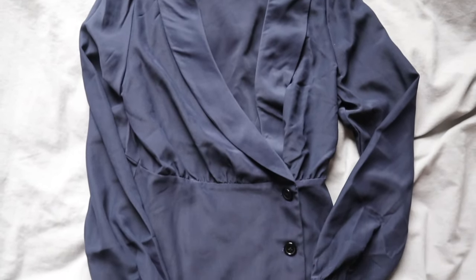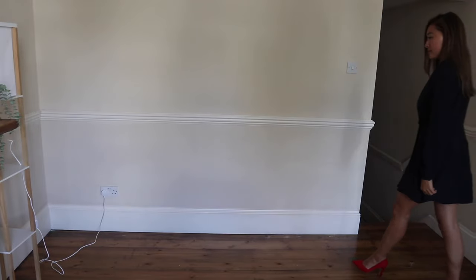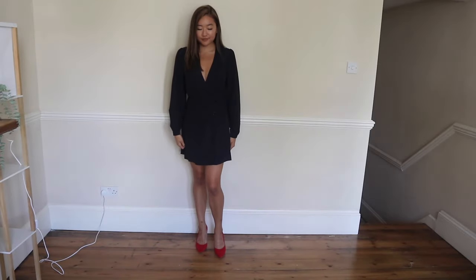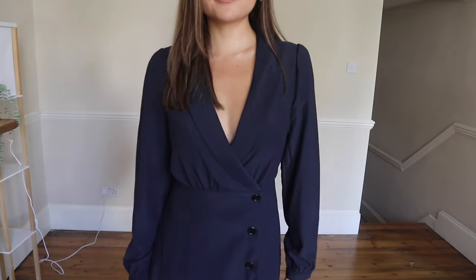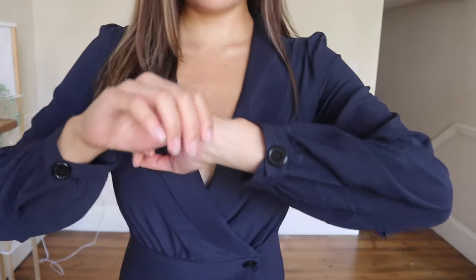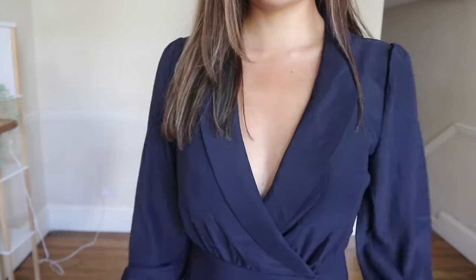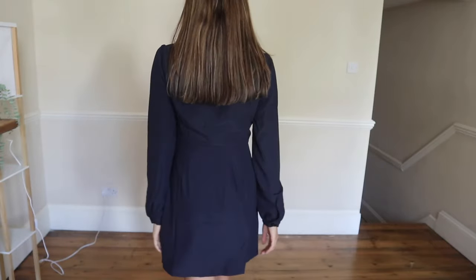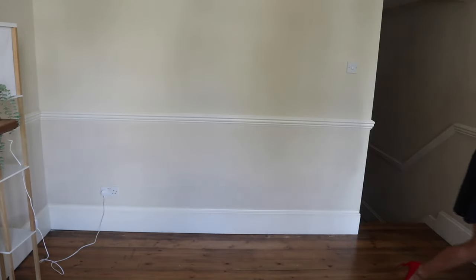Next is the navy v-neck wrap mini dress, and this is screaming professionalism — hence why I needed to bring the red heels out. I genuinely adore dresses like this that resemble very long blazers, and the navy color makes the whole dress feel so professional. If you wore a lace tank top underneath, you could switch that professional vibe into something more playful for a date.